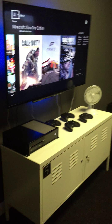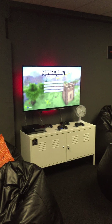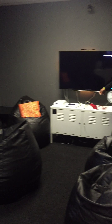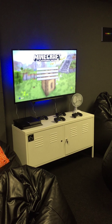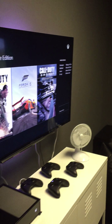Coming through here, I've got another section down here where we've got more consoles hooked up. We've got a Nintendo Wii U here with Mario Kart 8 on at the moment, another PlayStation 4 right there, and just over this side again another Xbox One.